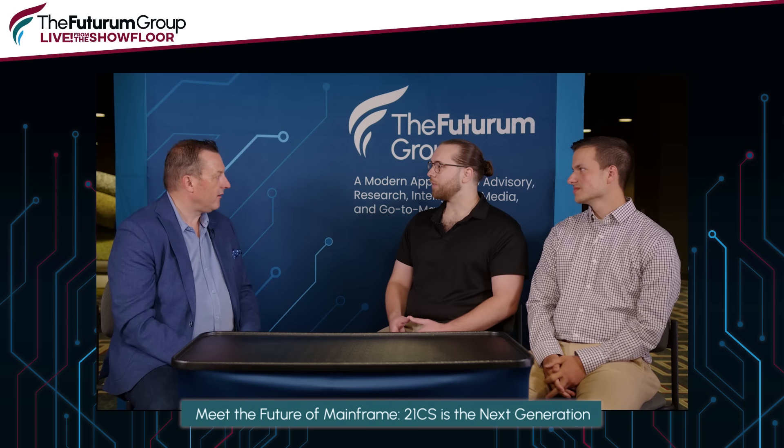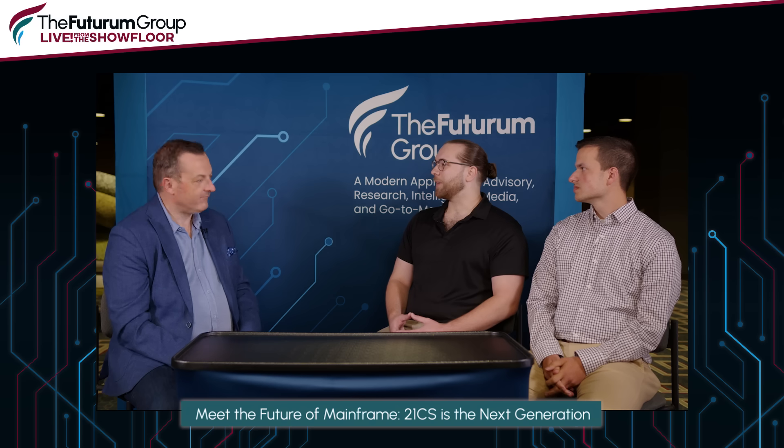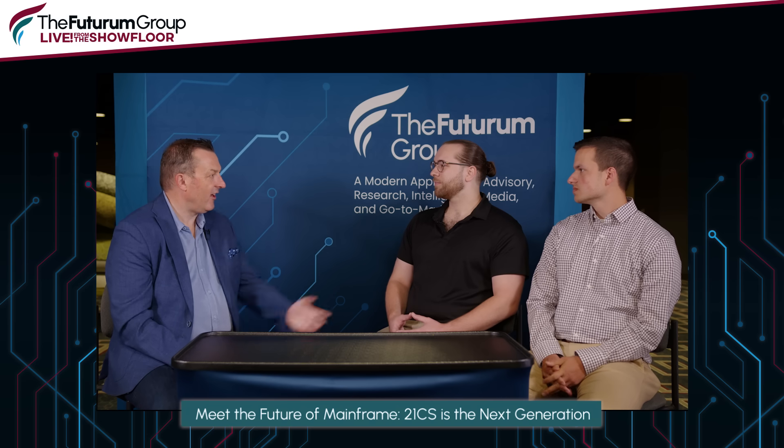Chris, what do you do for 21CS? I'm a software engineer for 21CS. What I do is take our aging applications that have green screen interfaces and turn them into web interfaces that are more familiar and user-friendly for people coming onto the mainframe who aren't used to working with terminal green screens.